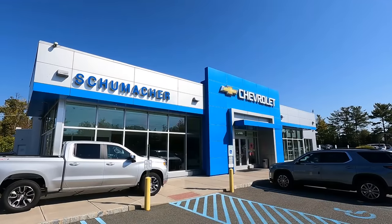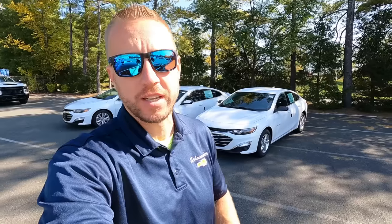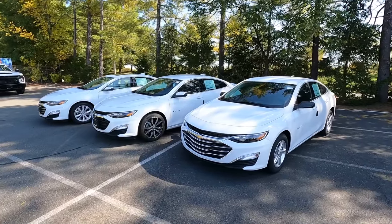How's it going ladies and gentlemen, I am Dave B. I sell Chevrolets at Schumacher Chevrolet of Livingston in Livingston, New Jersey, and today we are going to get right to the point and start talking about the Chevrolet Malibu.